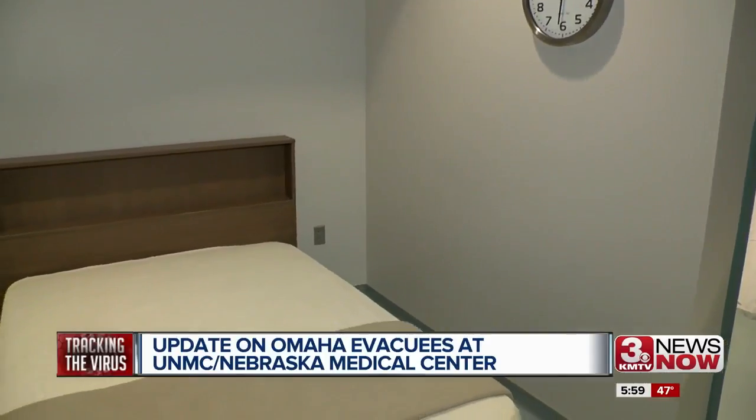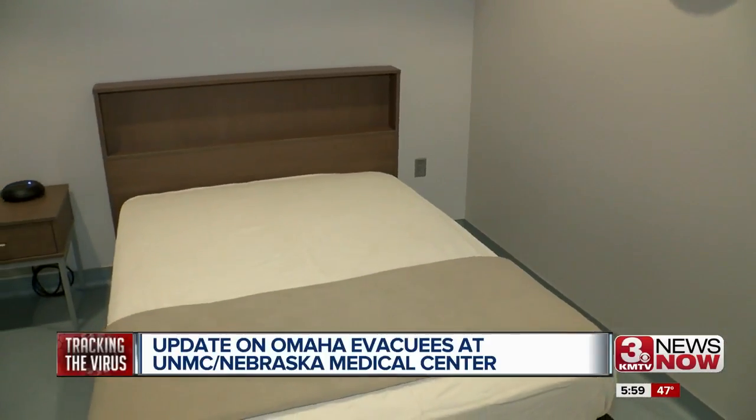As coronavirus continues to spread, researchers are looking at ways to track and potentially stop the spread of the disease. There's a group of researchers who are tracking the virus not under a microscope but on a computer screen. Welcome to the world of bioinformatics.